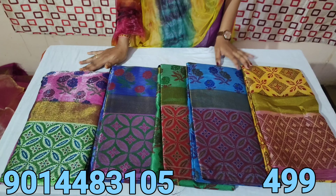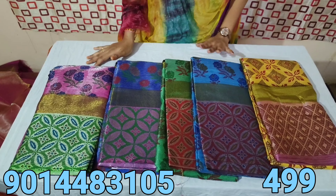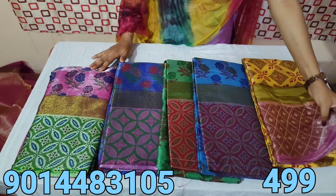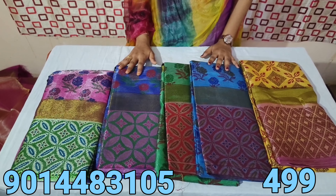If you want to choose this video, you can see the number in the screen, then you can see the number in the description. If you want to contact me, I will confirm the order — only in a month, only online payment, no COD. Thank you.